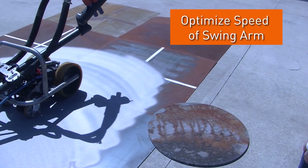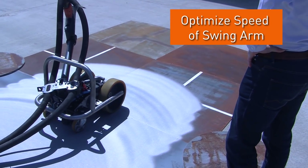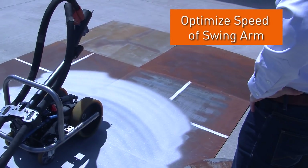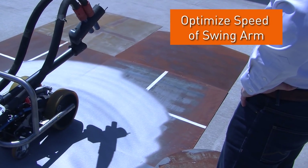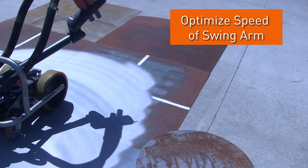The second is to set the speed of the swingarm. You don't want it too slow, which causes overblasting, and if you go too fast you will not get the right profile, which means you'll need to do two sweeps — and then you're losing efficiency of course.